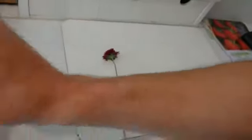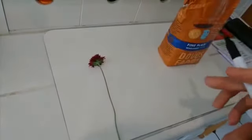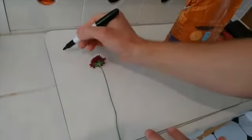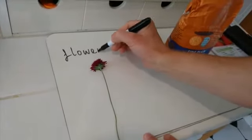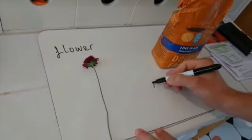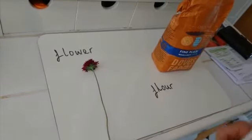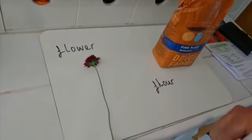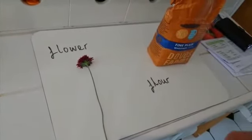Which flour do I need to make a cake — do I need flour or do I need flour? They are definitely the same word but with different spellings. Have a little think — what one should I use? Should I use flour or should I use flour?